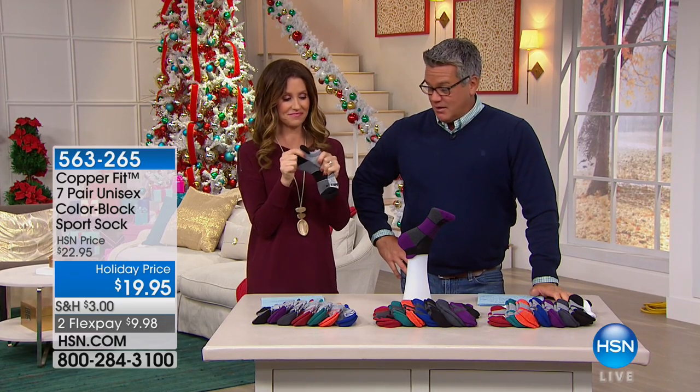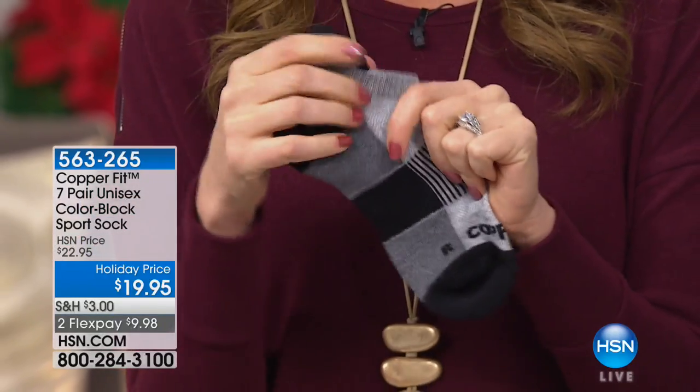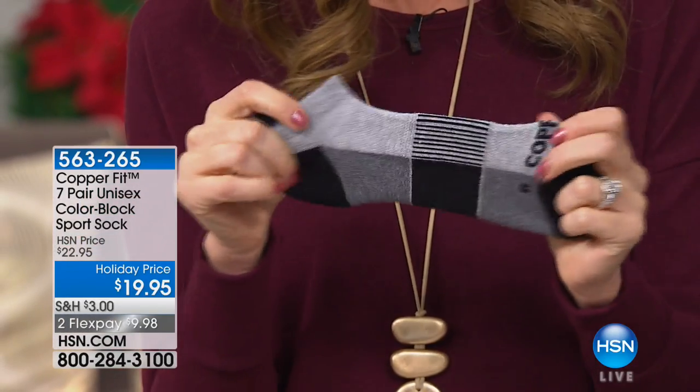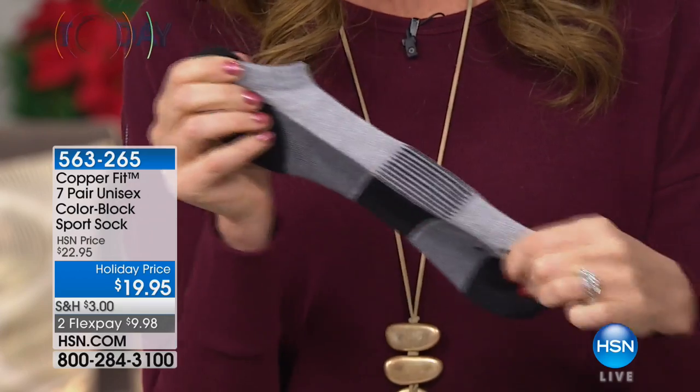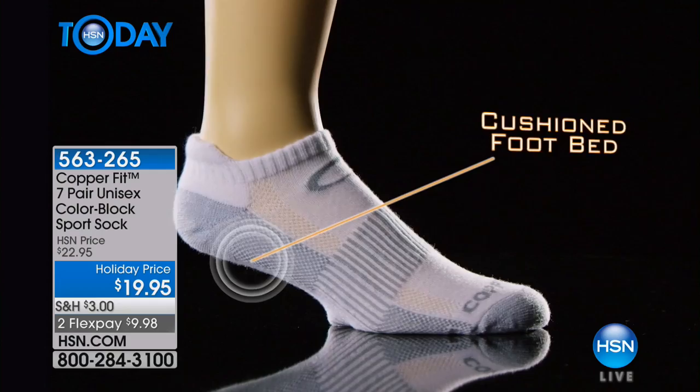What's so cool about them now is I love these different colors they come in. I have CopperFit but I have them all in black and gray, and the other host has white and gray. Now we've got all kinds of great colors.